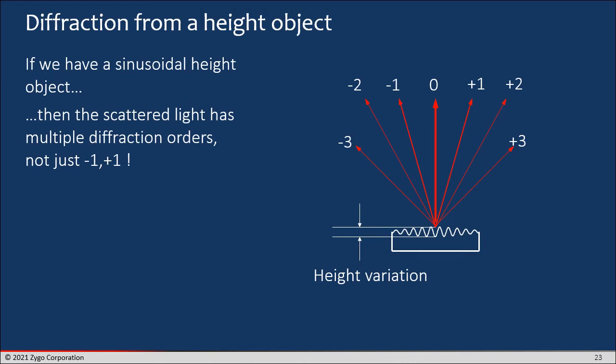The big difference is that even if you have a simple sinusoidal height object, you've got all kinds of diffraction orders coming off of that surface. That's really the fundamental difference — you don't have just the plus and minus one diffraction order plus DC. You've got all these other diffraction orders. Light is being reflected off all the different slopes and facets of the surface, creating a lot of extra light scattered in different directions at higher angles than you would see in an ordinary imaging system.